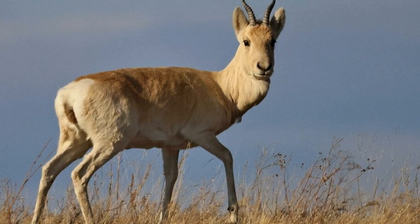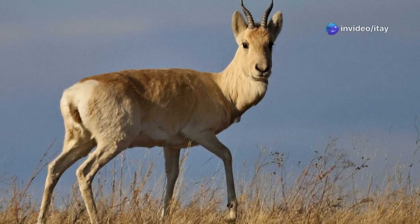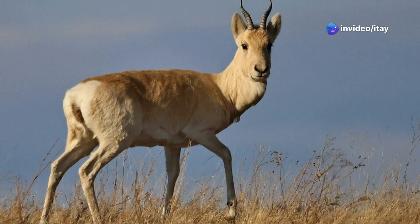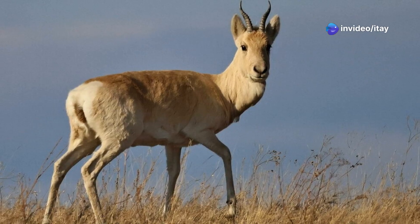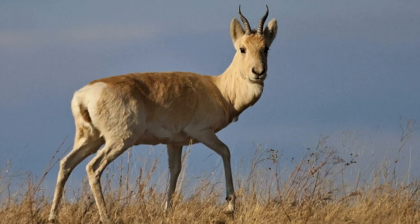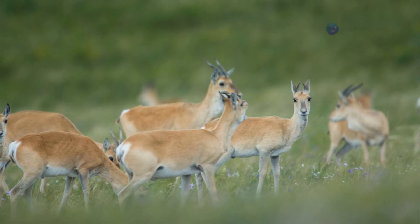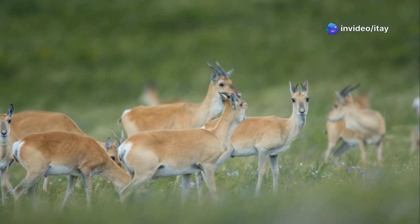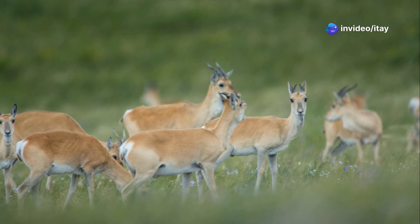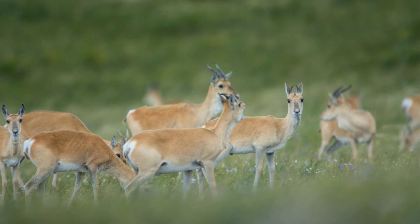For Mongolian herders and other Central Asian nomadic peoples, the dzerin has long been symbolically tied to notions of freedom, endurance, and the open steppe. Traditional hunting, once practiced on a small scale for meat and hide, featured prominently in folklore, songs, and the shamanic rituals of Turkic and Mongolic tribes. Today the gazelle remains part of national identity and is celebrated in festivals and literature as an emblem of the wild plains.